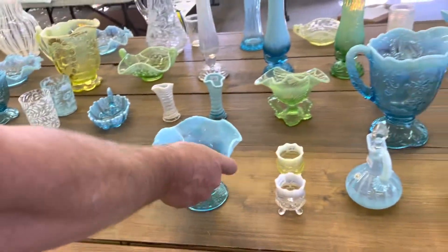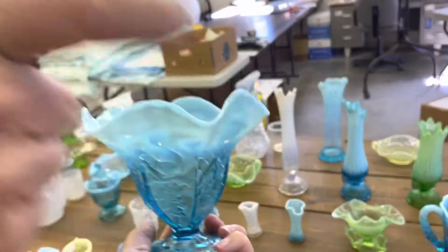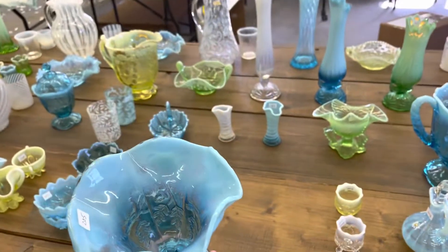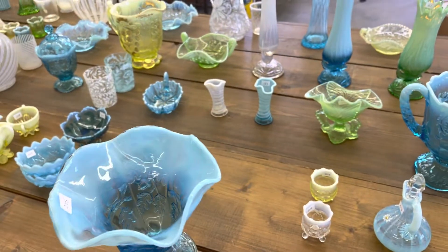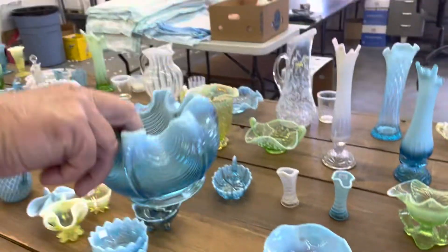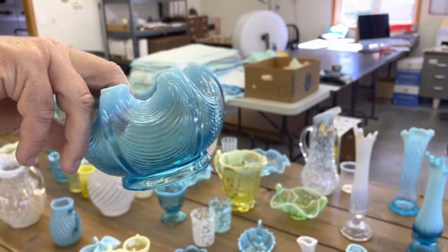Squirrel and Acorn Vase. Drapery Rose Bowl in Blue Opal.